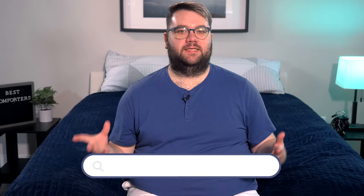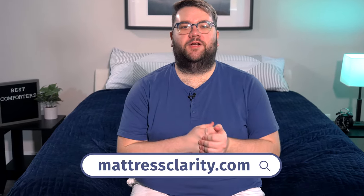Well, there you have it — my top picks for the best comforters of the year. If you want to read more about any of these comforters, or just about mattresses, sleep, and bedding in general, head over to mattressclarity.com, where you'll also find some money saving coupons. I'll see you next time. Bye.